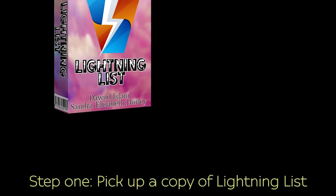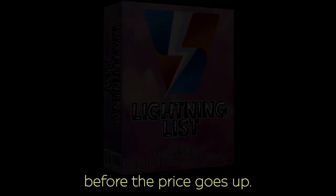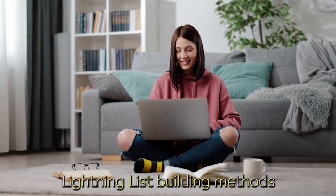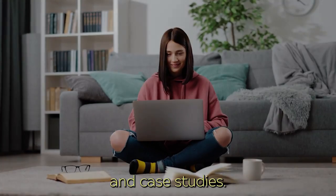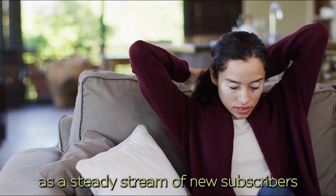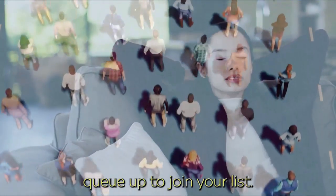Step 1: Pick up a copy of Lightning List before the price goes up. Step 2: Quickly learn the 10 Lightning List building methods with easy-to-follow over-the-shoulder videos and case studies. Step 3: Sit back and relax as a steady stream of new subscribers queue up to join your list.